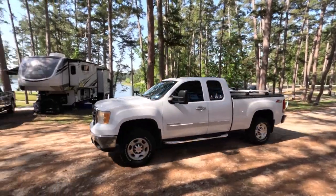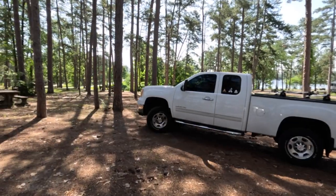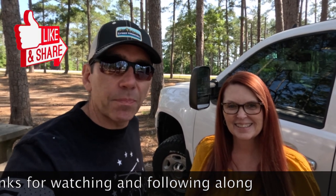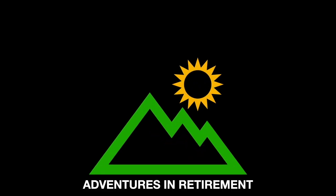It looks like Lisa's on her way back from doing the laundry. Hey, so did you get the laundry done? I did — we're good for another week. All right, that sounds good. Hey guys, so that's going to do it for today's video. Hopefully you liked this content. If you did, please give us a thumbs up, and if you haven't already done so, please consider subscribing to our channel. We'd love to have you follow along on our journey. If you have any questions or comments, leave those in the comment section below. Hopefully we'll see you down the road!